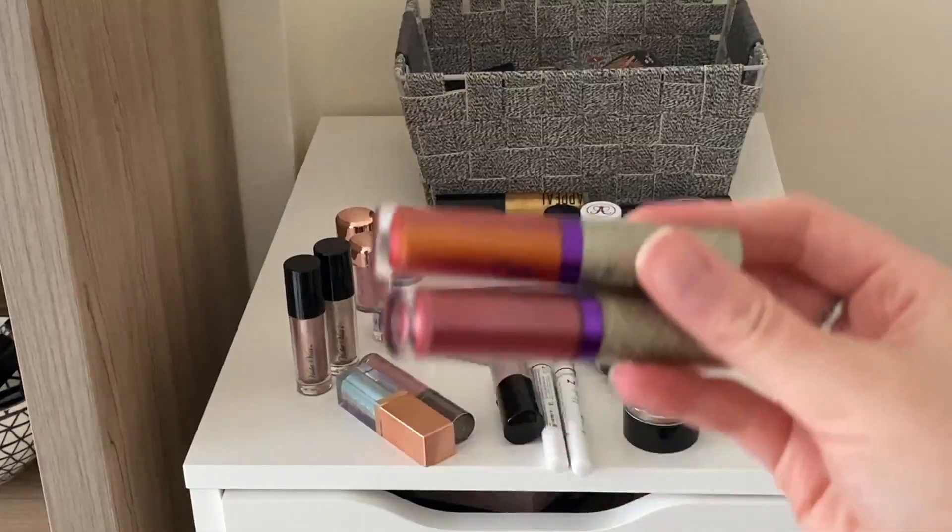These are a big throwback - the NYX Jumbo Eye Pencils. I have the shade Milk and Night. I like keeping these to use for like Halloween looks or just more artistic kind of things, so I will keep them. Here is this Revlon Color State Single Shadow - it's in 715. It's like a cream shadow but it's such an easy one shadow look, so keeping this. I have my Wet n' Wild shadow in the shade Brulé. I do really love this so I'm keeping it.